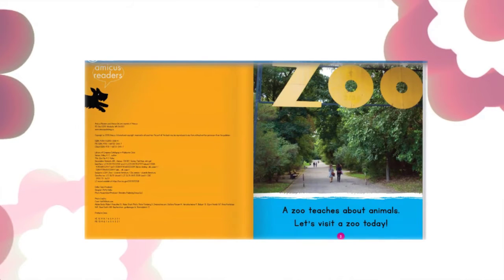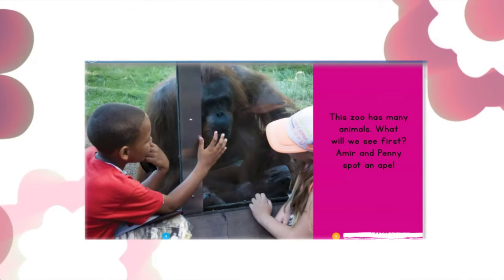A zoo teaches about animals. Let's visit a zoo today. This zoo has many animals. What will we see first?